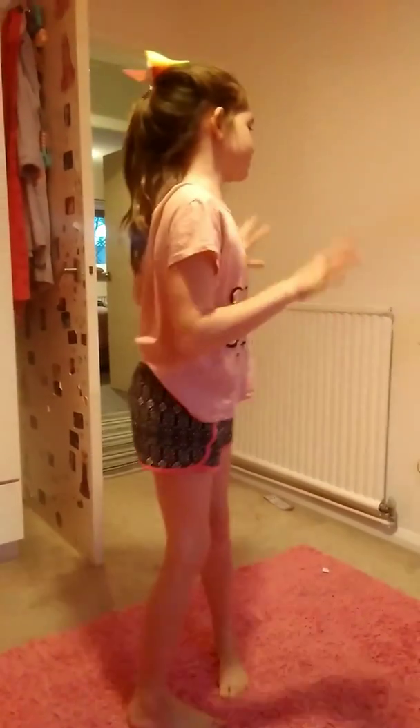Hey you guys, welcome back to my channel, it's Izzy 33. Today I'm going to be showing you guys my room tour. Let's get started.